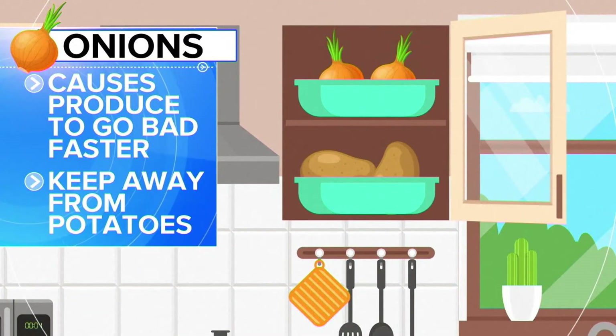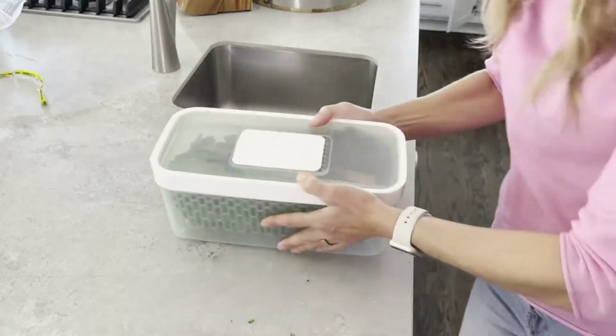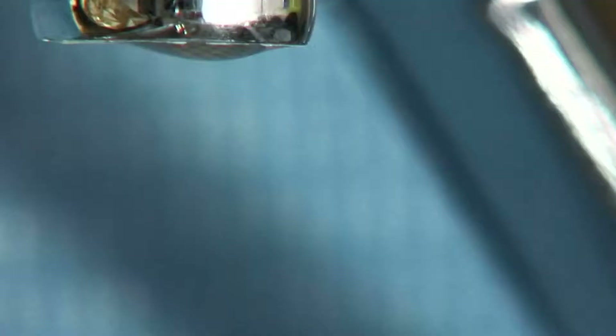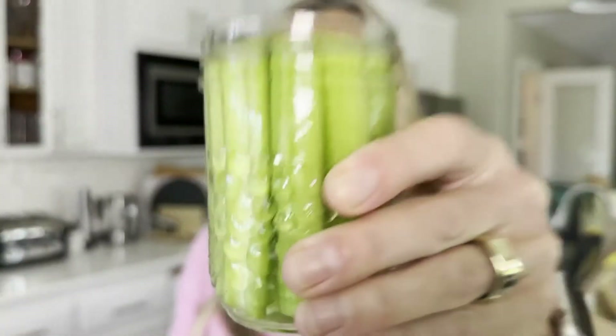For refrigerated produce, greens need to breathe. You want them loose in a large container so that moisture and condensation don't form. Water, though, does wonders for veggies like celery and carrots. It makes them easier to snack on, too.